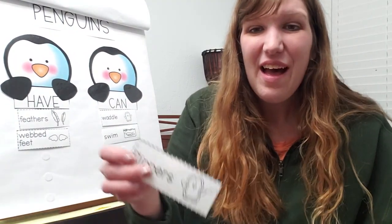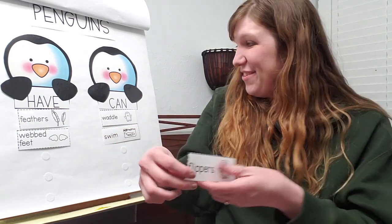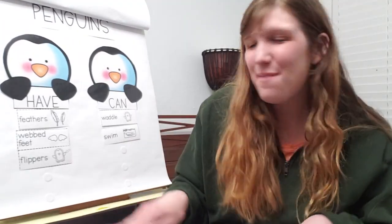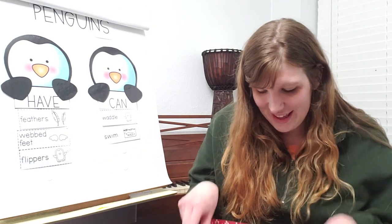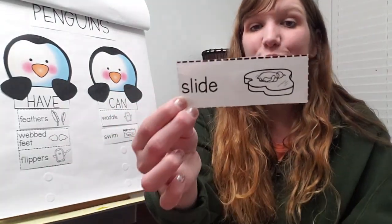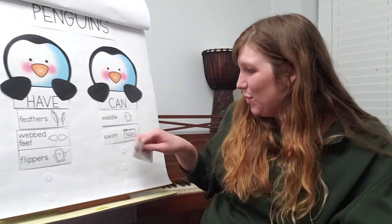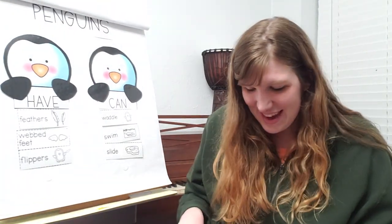Let's look at the next one. Flippers. Can you guess where flippers goes? If you said on the have side, you are right — penguins have flippers. Those are things that help them swim; they look like arms or wings. Penguins have flippers. Let's look at the next one. Slide. Remember, this was one of the verbs in our poem — little penguin sliding by. So slide is an action word. Penguins can slide.